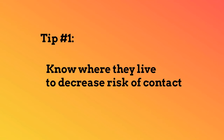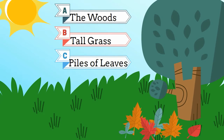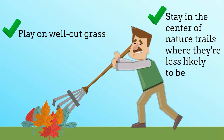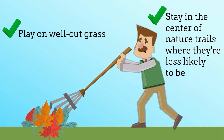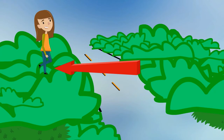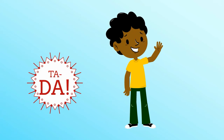Know where they live to decrease risk of contact. Ticks like warm dark places like the woods, tall grass, or piles of leaves. So play on well-cut grass and stay in the center of nature trails where they're less likely to be. If you're hiking or walking through grass, tuck your pants into your socks so they can't bite you. Then once you're home, throw your clothes in the dryer on high heat for 10 minutes — and ta-da! Your clothes are tick free.